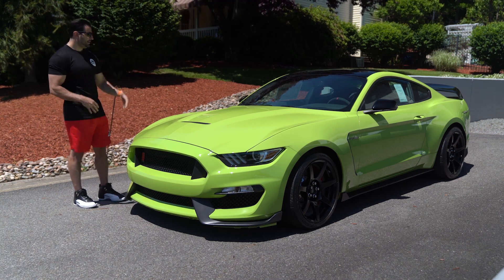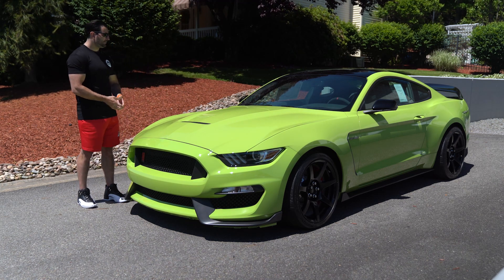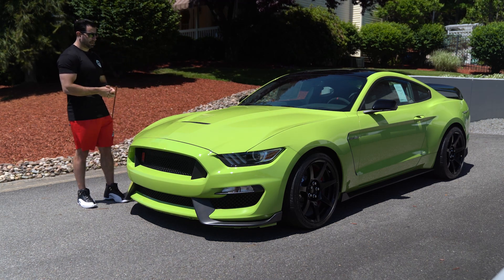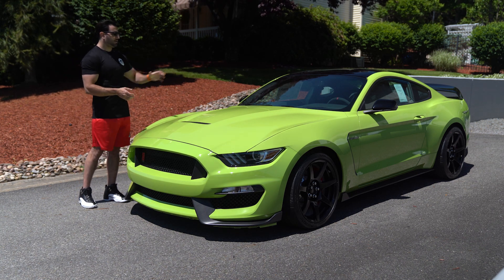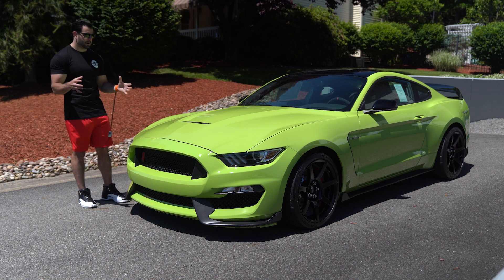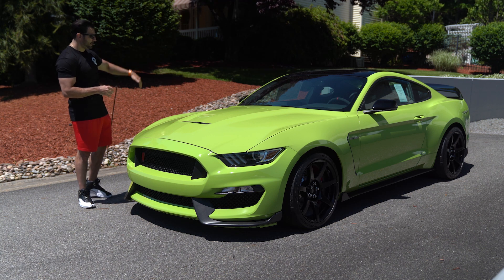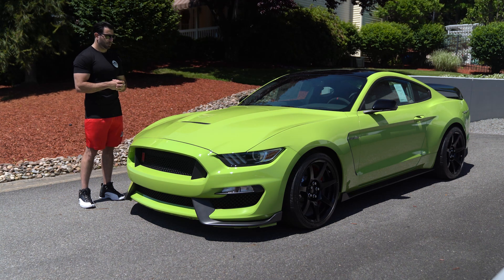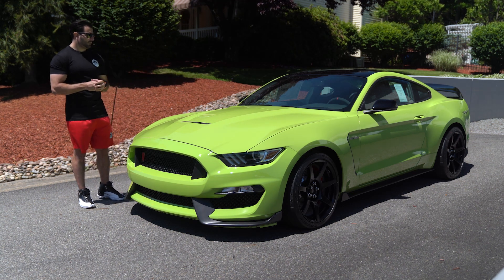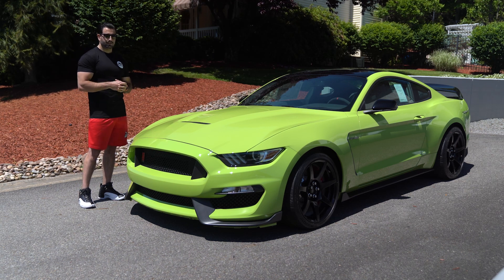I've been saying the stripe-delete cars are the ones to have. Now you have a car that was a one-year-only in this color, no stripes, and the cars with no stripes that have the black roof just look so much better. You get to match the wheels, you get to match the mirrors, you get to match the wing — the carbon fiber wing, carbon fiber wheels. We've been hunting this down for a while.